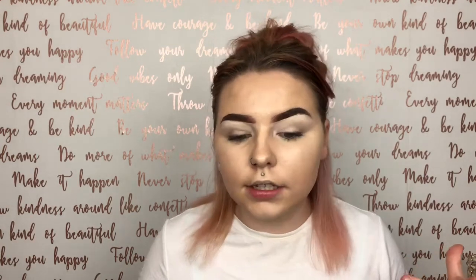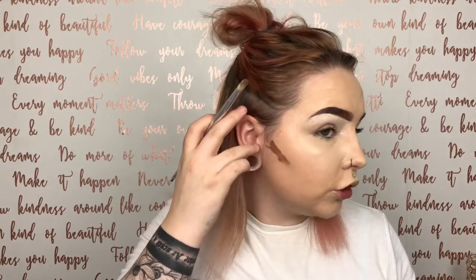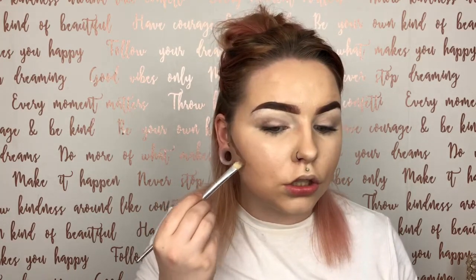Now I move on to contouring. Some days I'll use cream contour like the LA Girl Pro concealer, other days powder like the Benefit Hoola Bronzer or the Inglot HD Sculpting Powder. Since more people tend to struggle with cream contour, I'll use that now — this is in shade Toast. I take a small concealer brush, dab it in, and take it from around the tragus toward the mouth, not going too far in, then the same on the other side.